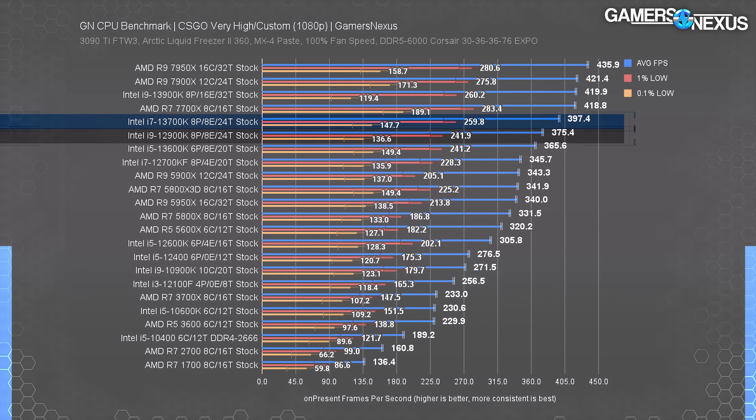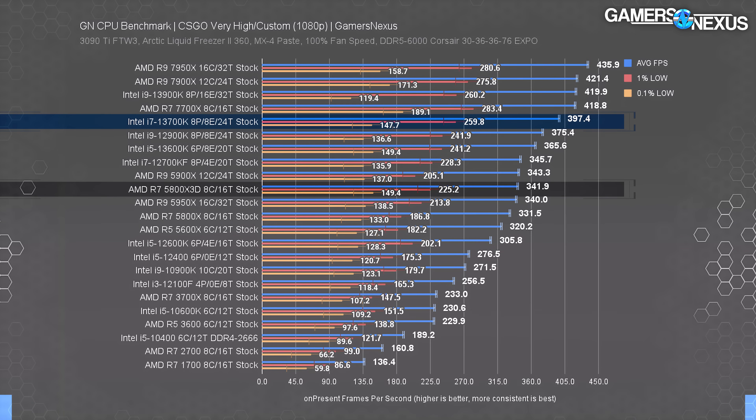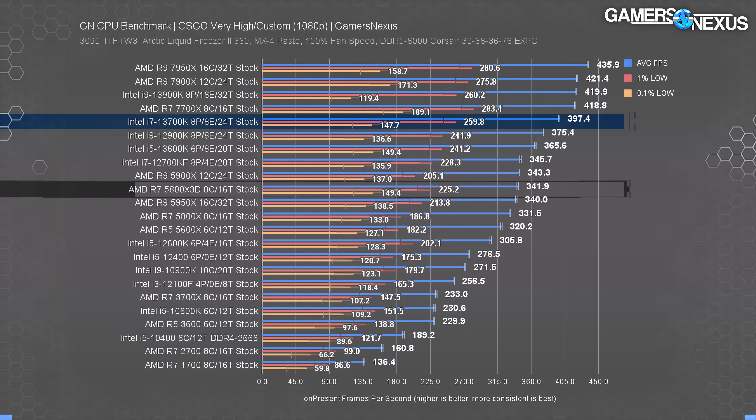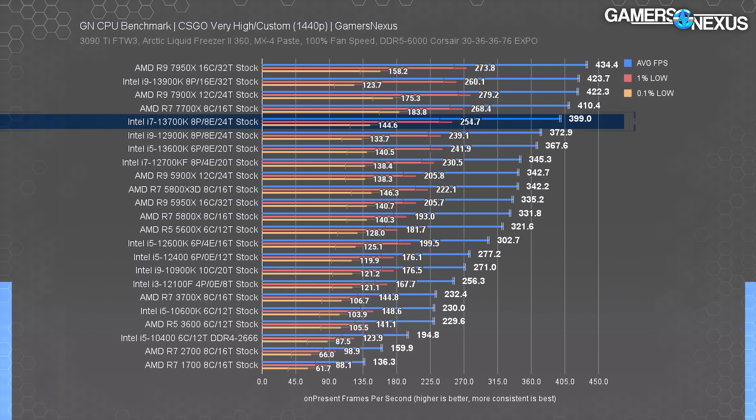The 13700K is also slightly faster than the 12900K from a spec standpoint. It's obviously not worth upgrading from an Alder Lake CPU to the 13700K, but maybe from something older it would be. On the AMD side, the Ryzen 7000 series ends up mostly ahead of the 13700K in CSGO — the 7700X holds a 5% lead, though you could likely put a 13700K system together for less money. The 5800X 3D sits lower at 342 FPS average, giving the 13700K a 16% advantage. At 1440p, scaling is nearly identical, confirming we're still CPU-bound even with the 3090 Ti.